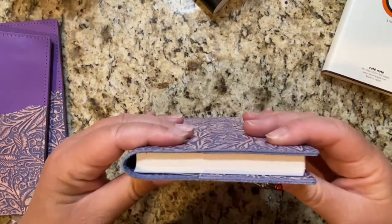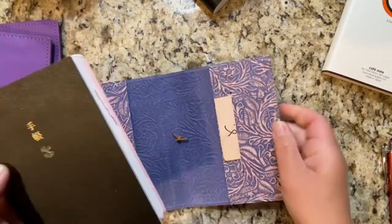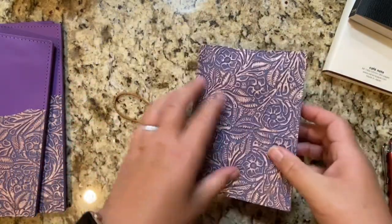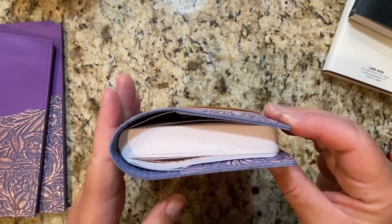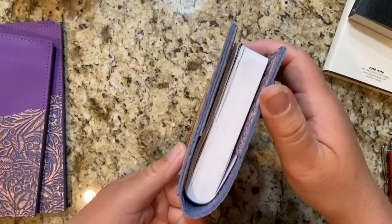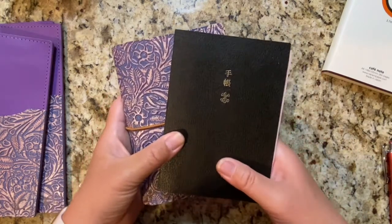Even just looking at it, I don't think the Zequins is going to fit, but I'm going to try it anyway. It's much easier to slide in because it's a shorter journal — just slightly smaller than the A6 Hobonichi. Oh, look — it does fit! This is a really chunky journal, which makes me super happy because it means that as you use washi and stickers and your planner bulks up, it'll still fit in the cover. Now I don't know which one I want in there full time.